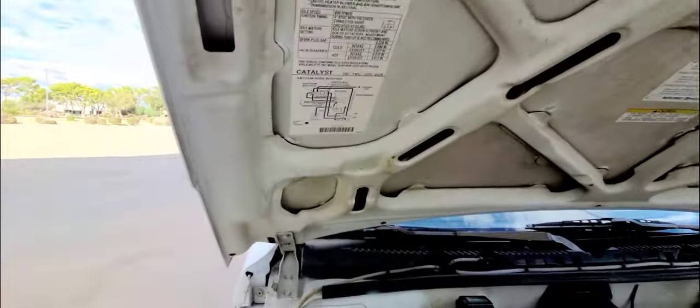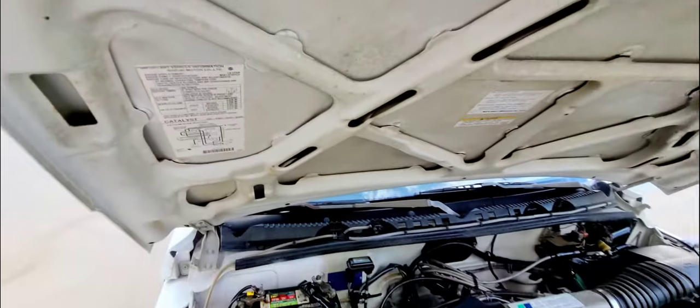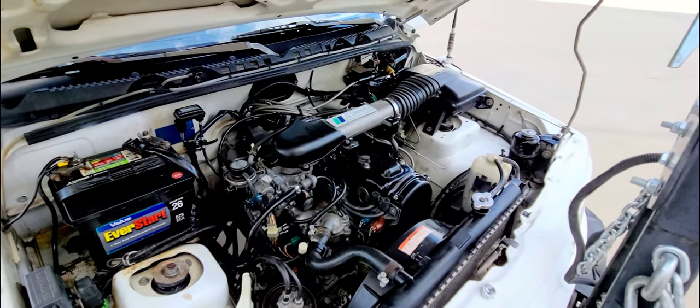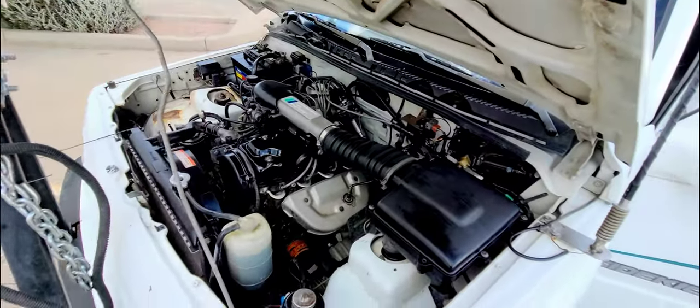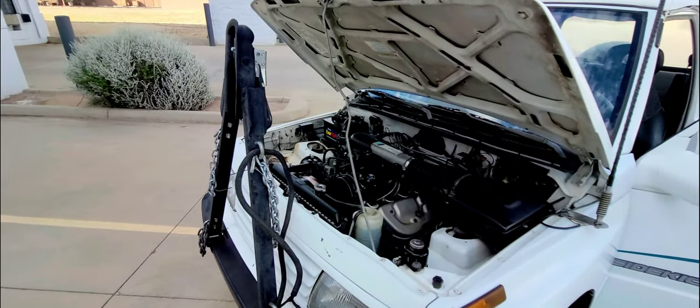Here's the info on the engine: it is a 1.6 liter. It's got a recent battery, and an oil and filter change was done about a thousand miles ago. It's got a nice tow bar on it which is removable if you want to take it off.